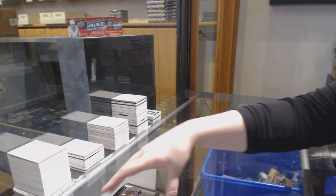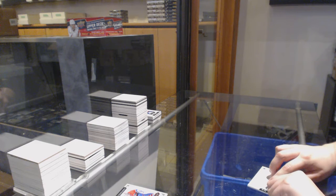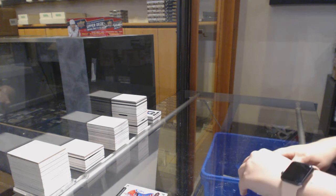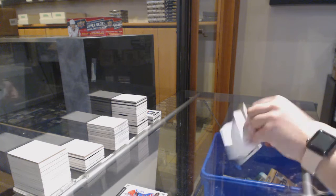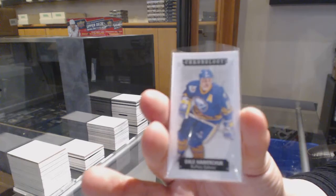All right, let's see what's in these time capsules. We've got number 60, Dale Hawerchuk for the Buffalo Sabres.